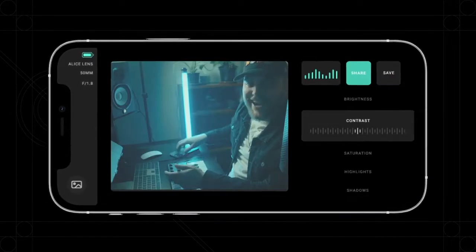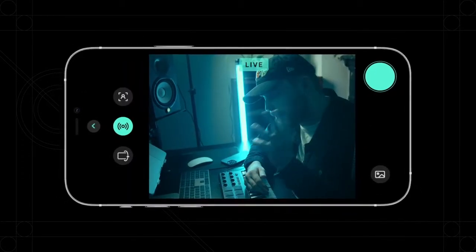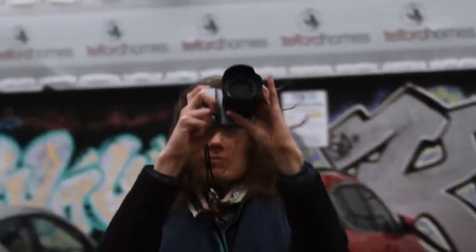When you've taken a photo, you can edit it instantly, share it instantly. Alice pairs seamlessly with your phone but isn't reliant on it. Our photography-dedicated AI chip lets you create stunning content from anywhere.